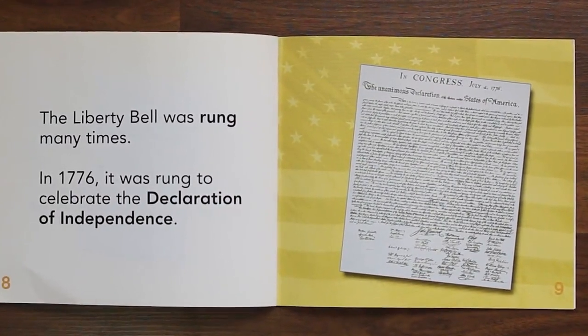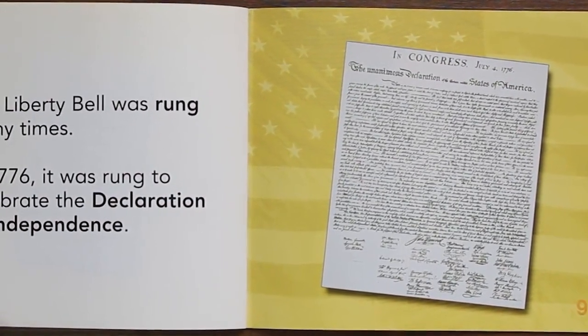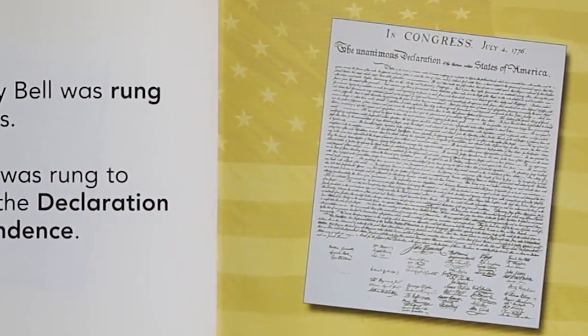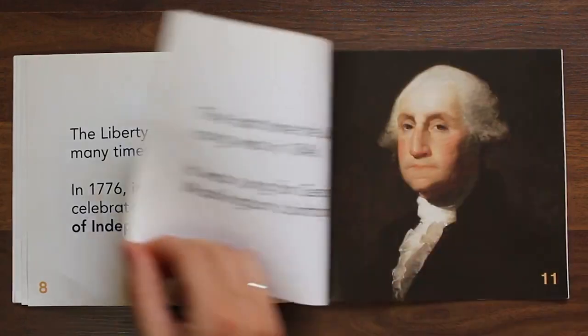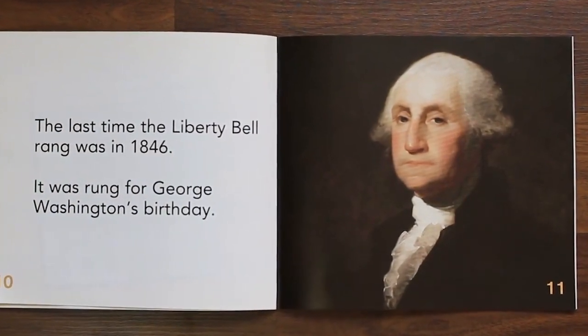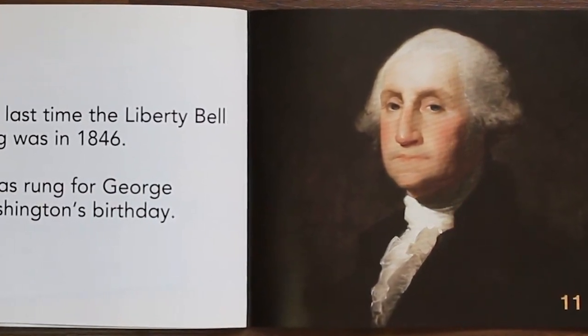The Liberty Bell was rung many times. In 1776, it was rung to celebrate the Declaration of Independence. The last time the Liberty Bell rang was in 1846. It was rung for George Washington's birthday.